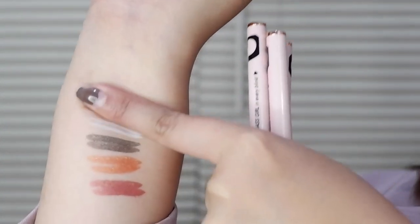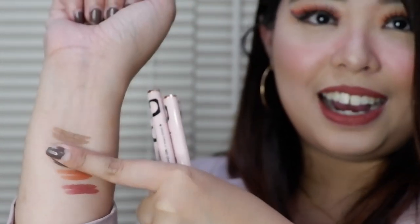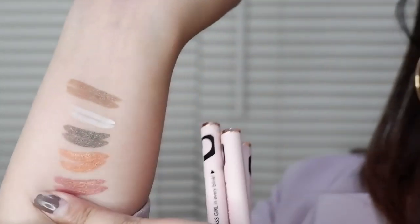Tignan naman natin kung may scent siya. Wala naman siyang scent na amoy chemical. Actually, may mas na-amoy nga ako na parang konting-konti lang na pabango. Pero wala rin. Okay siya. Hindi siya amoy chemical. Hindi amoy makeup. Dahil medyo natuyo-tuyo na, itatest natin kung smudge proof ba talaga siya. Dinidiin ko. Wala. See? Wala talaga nagtatransfer. So kapag nilagay nyo to sa eyes nyo, it's super long-lasting. And I guarantee na talaga namang proven and tested ang mga products ng Ready Set Glow.